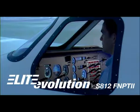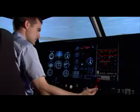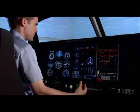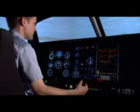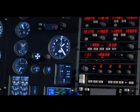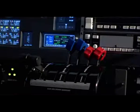Elite's Evolution S812 is a synthetic training device designed and carefully built according to JAR STD 3A guidelines. The main focus is to provide a high-tech training environment at the lowest cost possible.